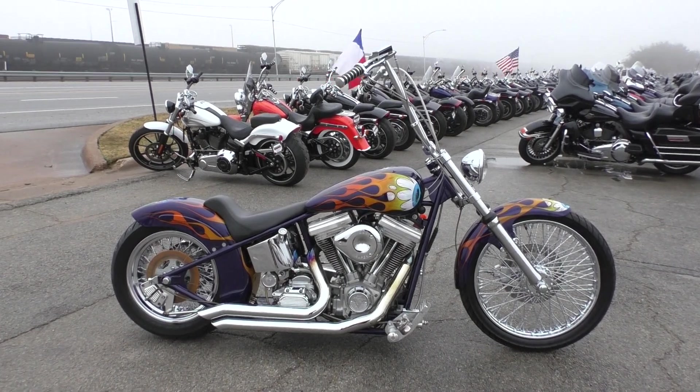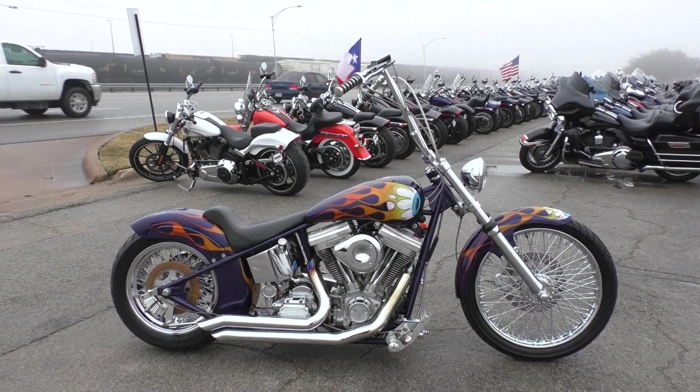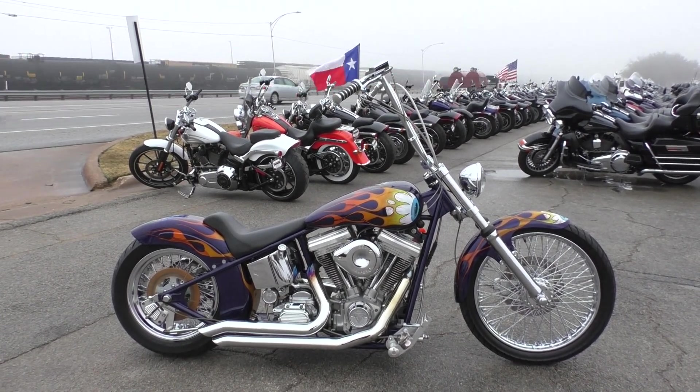What's going on guys? Nick here with American Motorcycle Trading Company in Arlington, Texas. Got a custom ASBE hardtail chopper with me today.